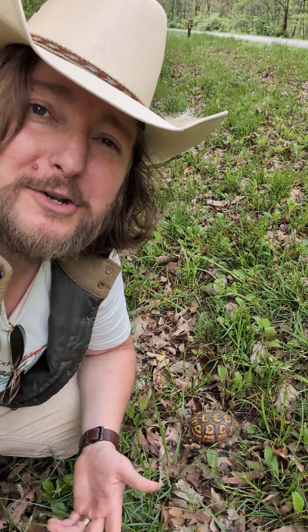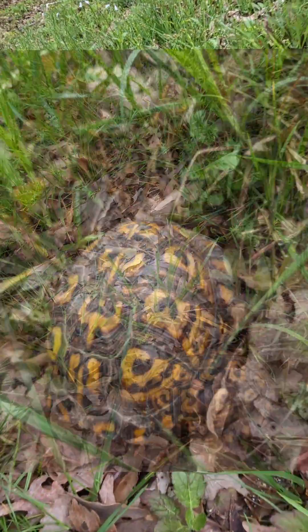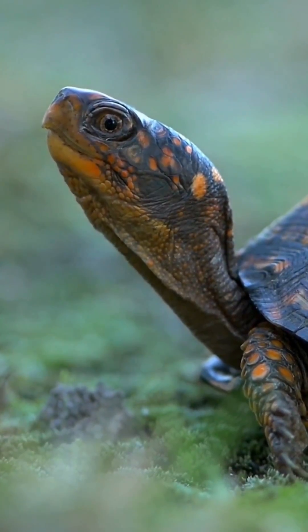Growing up, we were taught that you could tell the difference between a male and a female just by the colors on the back of their shell, their eyes, and their skin. Oh, if only it were that easy, John.